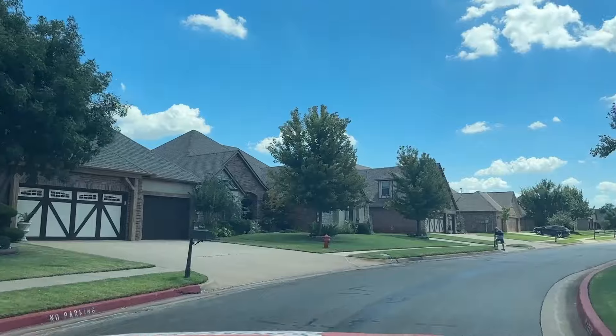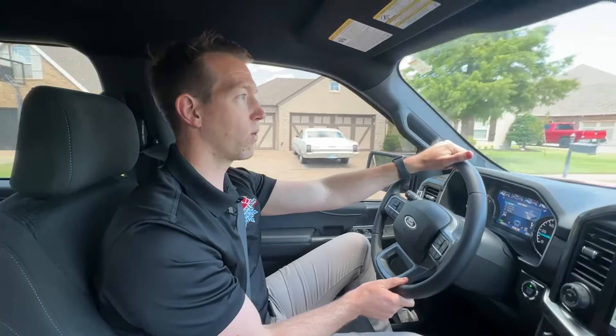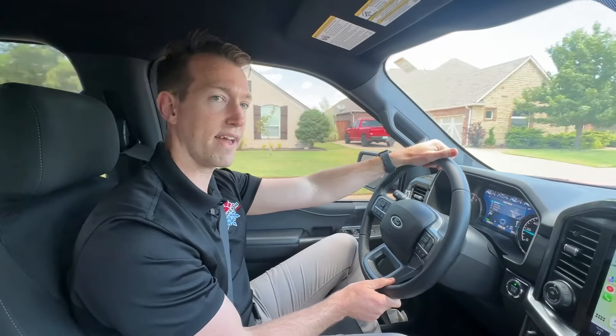Our technician was over there earlier today and found a restriction in the coil, and their unit was froze up. So we are going to give them a quote on replacing that system.